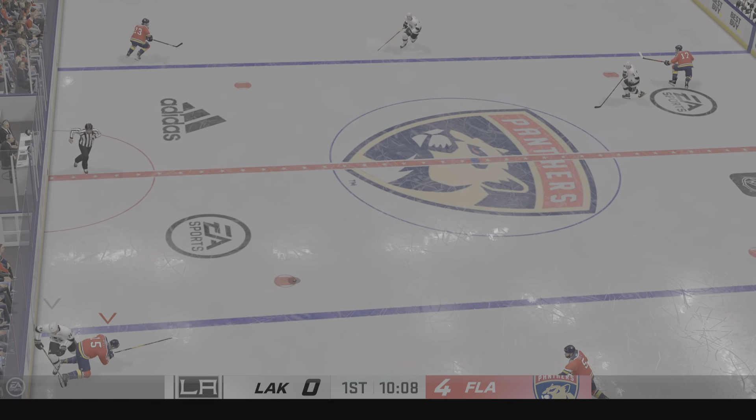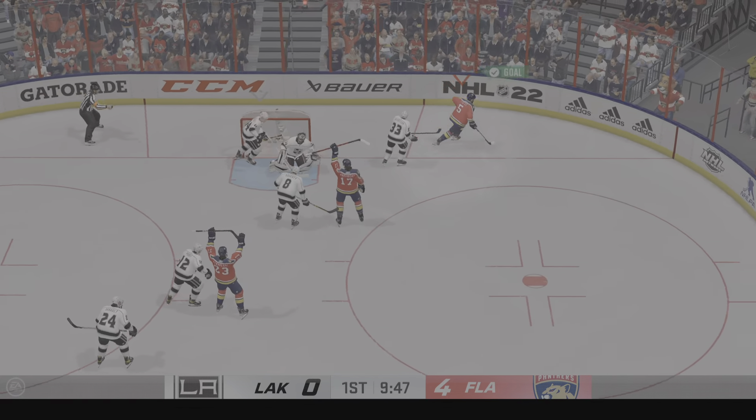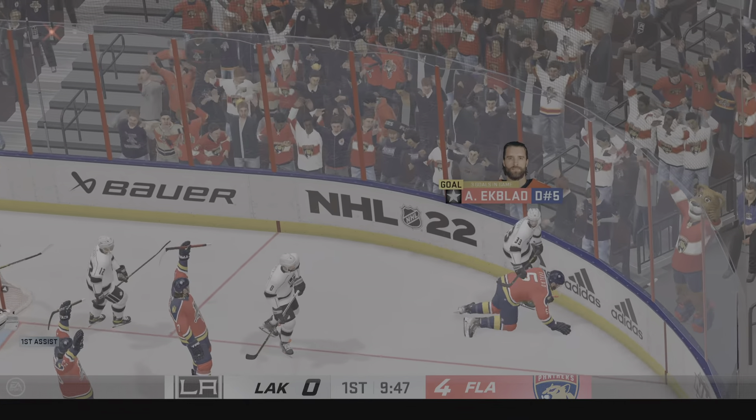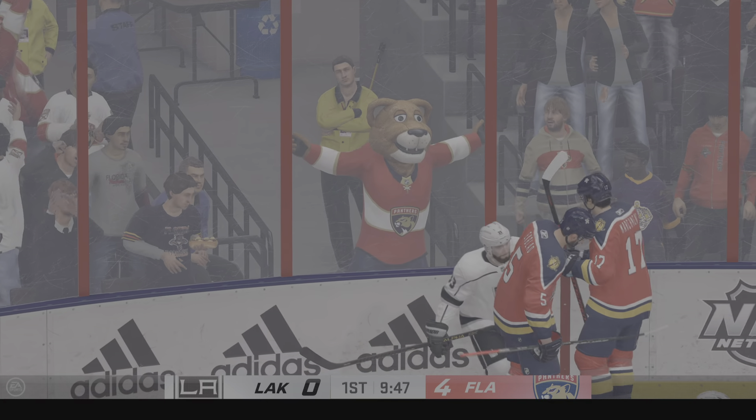Florida's got the puck. Unable to reach that one. Oh boy, here's trouble — two on one. Whoa! And that's the hat trick! Listen to this place. And here come the hats. I love this tradition.